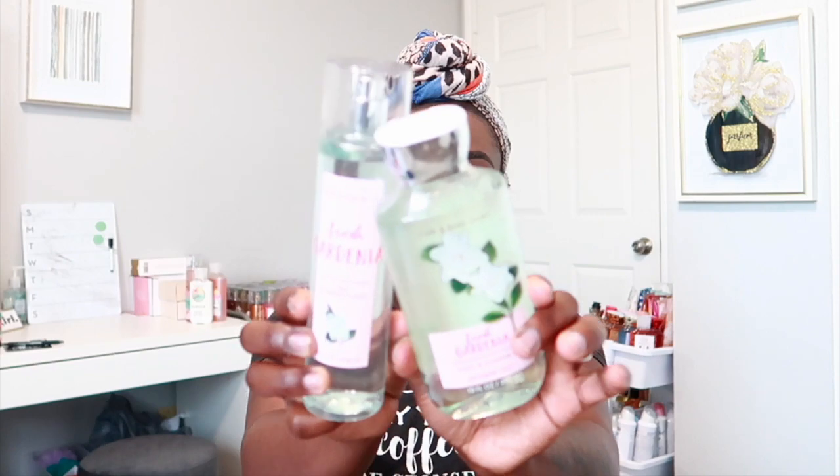The next thing I got is Fresh Gardenia — I forgot to mention these were $7.95 or $7.75 online for the shower gel and body cream. Fresh Gardenia was part of the $4.95 or $3.95 items. I got the shower gel and the fine fragrance. This one has notes of white gardenia, spring rain, blue hyacinth, and cottony musk. It's an OG scent — just a fresh floral scent, really pretty and really soft.